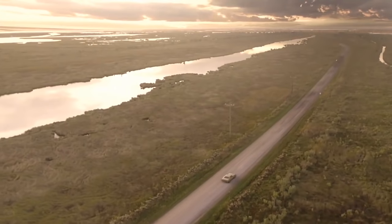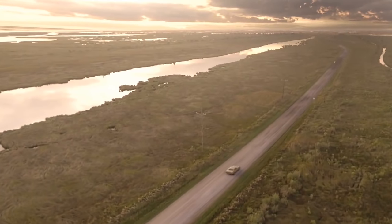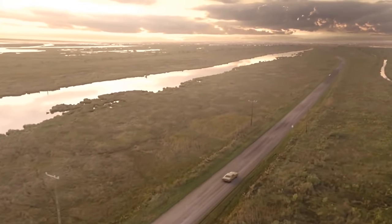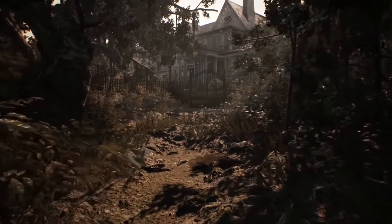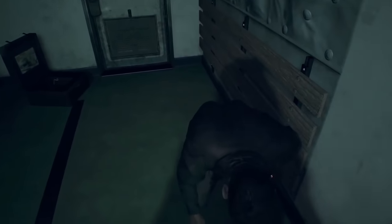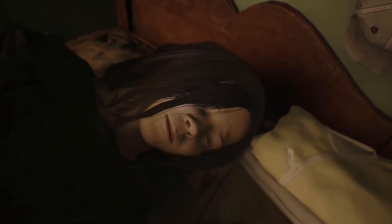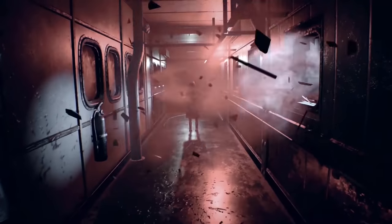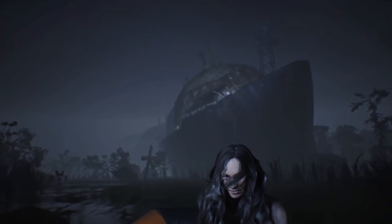In Resident Evil 7, Ethan receives an email from his wife Mia, who went missing three years earlier whilst secretly working for an organisation called The Connections, stating she is in Dulvey, Louisiana. Ethan finds Mia in a mansion owned and inhabited by the Baker family.